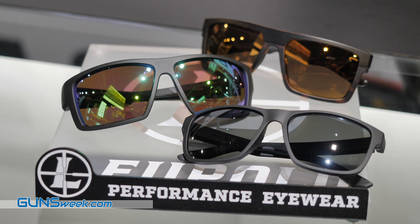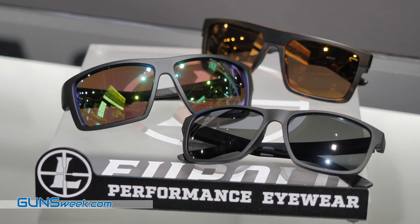We have leveraged 113 years of optics manufacturing to really bring eyewear to the market that hunters and shooters around the world can appreciate, and they're going to be available to you guys this spring. We're very excited about them. For more information, go to www.leupold.com/performance-eyewear.